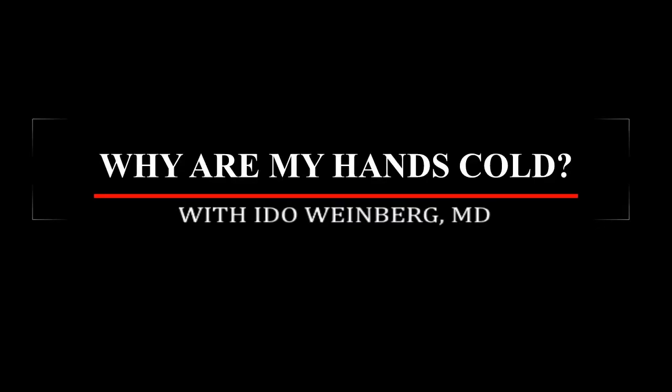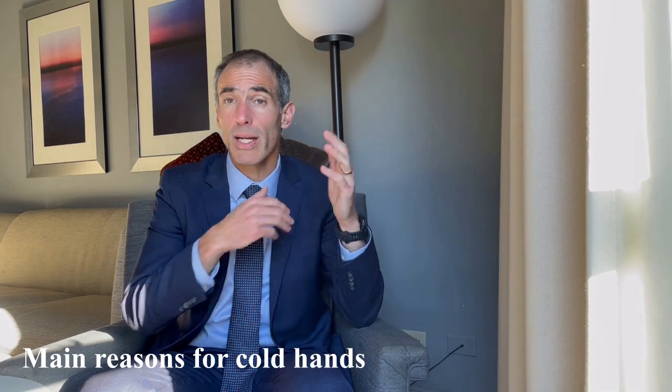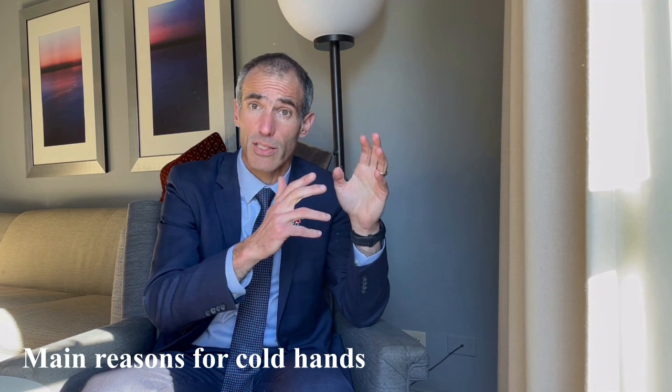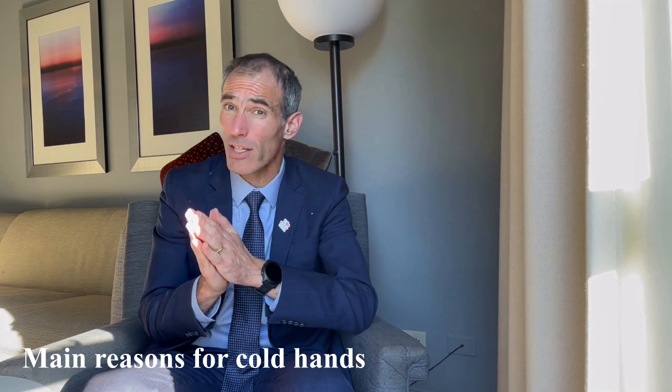Today I'm going to talk about cold hands. Many people feel as though their hands are cold — they have a cold sensation in their hands — and they ask me why. There are two big buckets for the reasons. Option number one is poor circulation to the hands and fingers. Option number two is that the hands aren't really cold, but there's a sensation as if the hands are cold. I'll talk about that later.